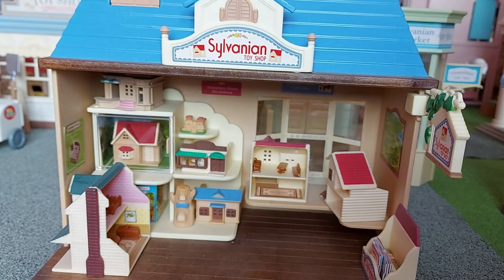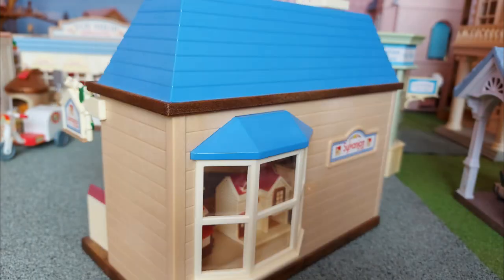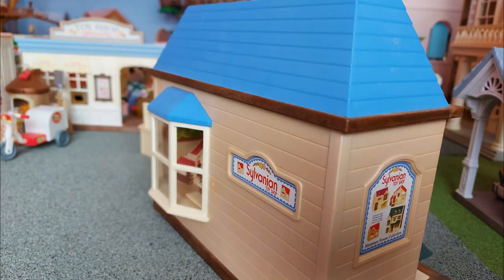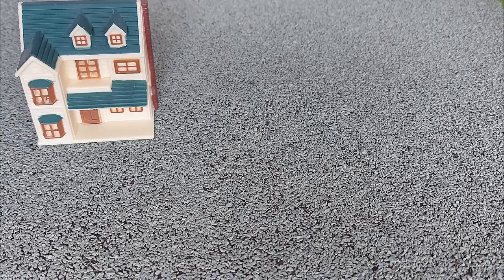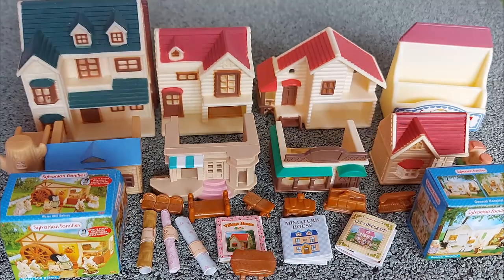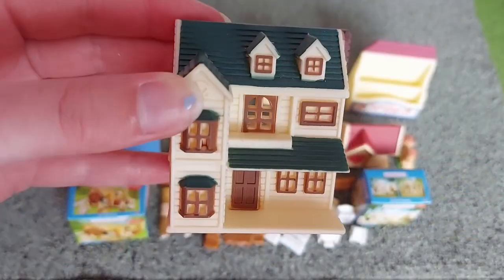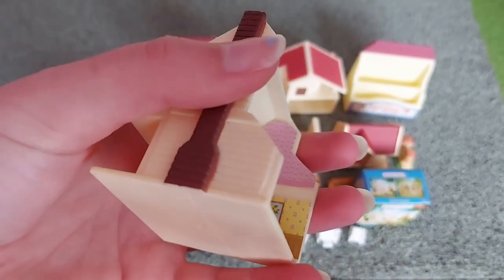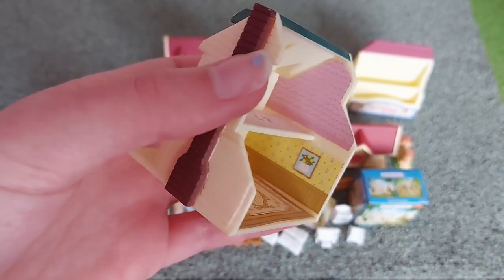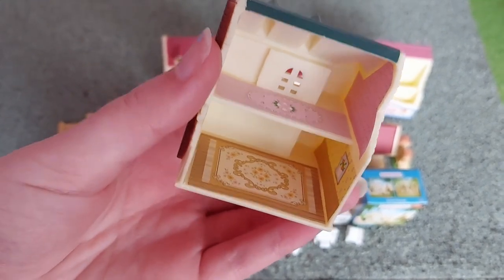Hello! Today I'm going to be reviewing the Sylvanian toy shop. So these are all of the little pieces this shop comes with. There's a miniature greenhouse on the hill, and it's got wallpaper and a carpet and flooring on the inside.